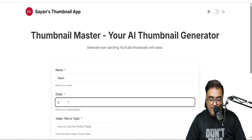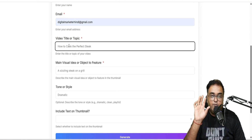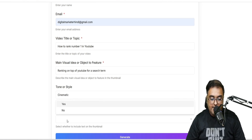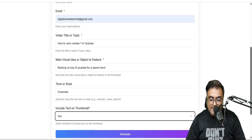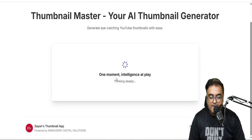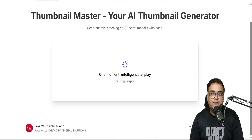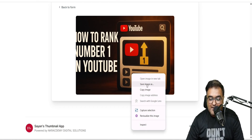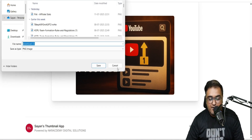We can give it a name, an email, a video title or topic — like 'how to rank number one in YouTube' just for an example. Then the main visual idea of the object or feature — 'ranking on top of YouTube for a search term.' The tone of the style — say cinematic. And whether to include text on the thumbnail — let's say yes, so the thumbnail will contain text as well. Let's click Generate and wait for the results. And boom — as you can see, this is the result: a clear picture depicting number one ranking for search on YouTube with the text 'How to rank number one in YouTube.' You can right-click and save the image. That's how cool this is.